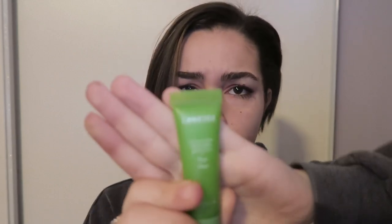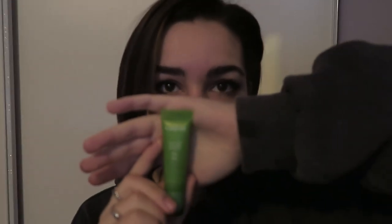Last, I'm going to use this Laneige Lip Glowy Balm — it's pear flavored. My favorite gloss is in my school bag right now, all the way downstairs, and I'm kind of lazy. But this works just fine and it smells really good. Okay, so now that my makeup's done I need to put on my uniform.